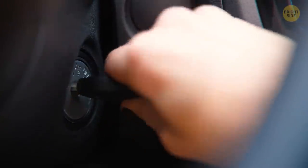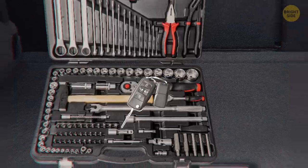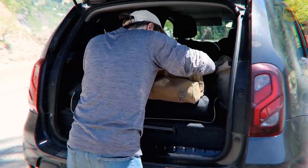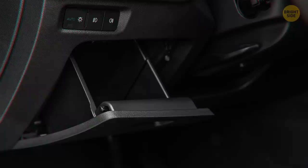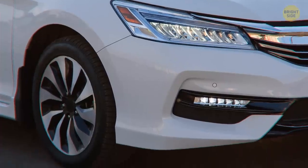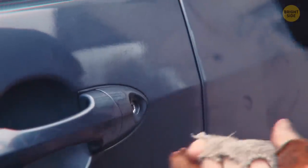Did you know that you might have an extra key in your car? Some cars have valet keys hidden under the owner's manual or in the toolkit in the trunk. If your car has that spare pair, take it out immediately. Car thieves know where to look — some people hide the extra key under the bumper or beneath the floor mat, and thieves routinely check those places as well.